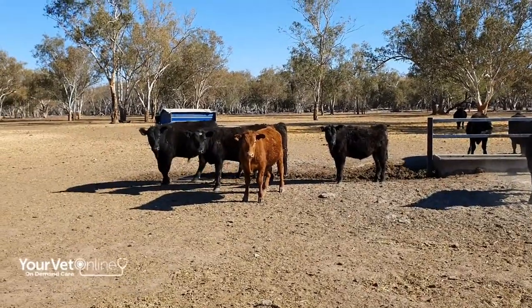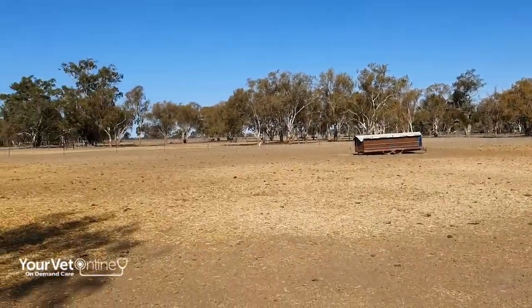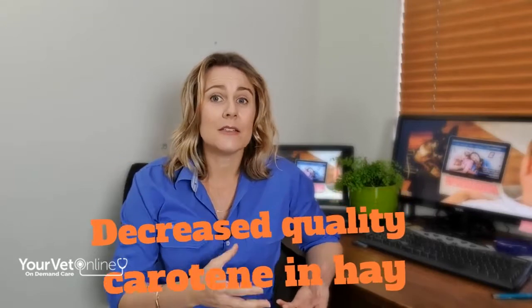When green pick is plentiful, cattle just don't have any problems storing vitamin A, but that's not what we're seeing at the moment. With these droughts we've often seen cattle that have not seen grass for at least three years, and there are some calves or yearlings that may never have seen green grass at all in their entire life. That means liver storage is probably a big fat zero.